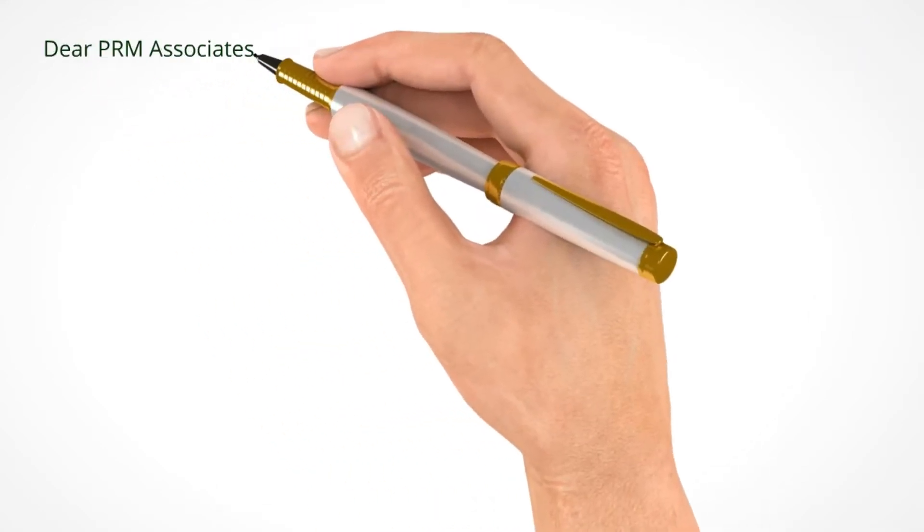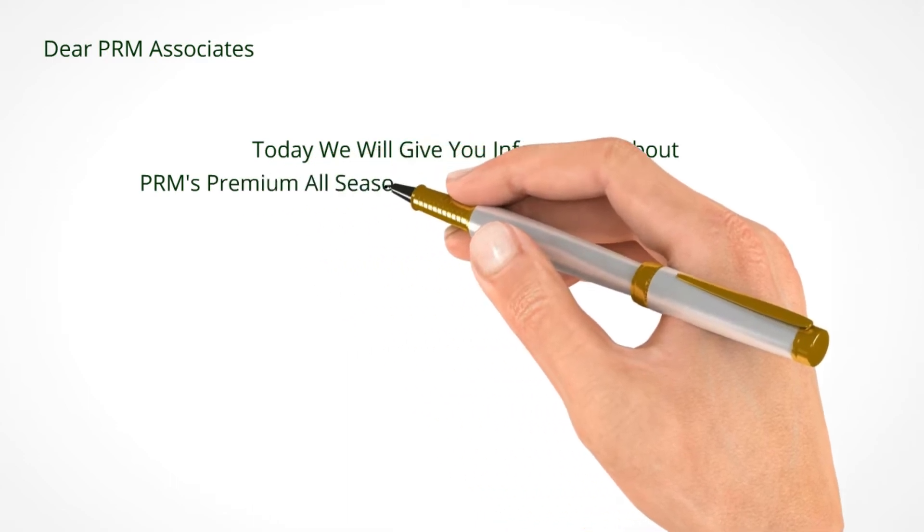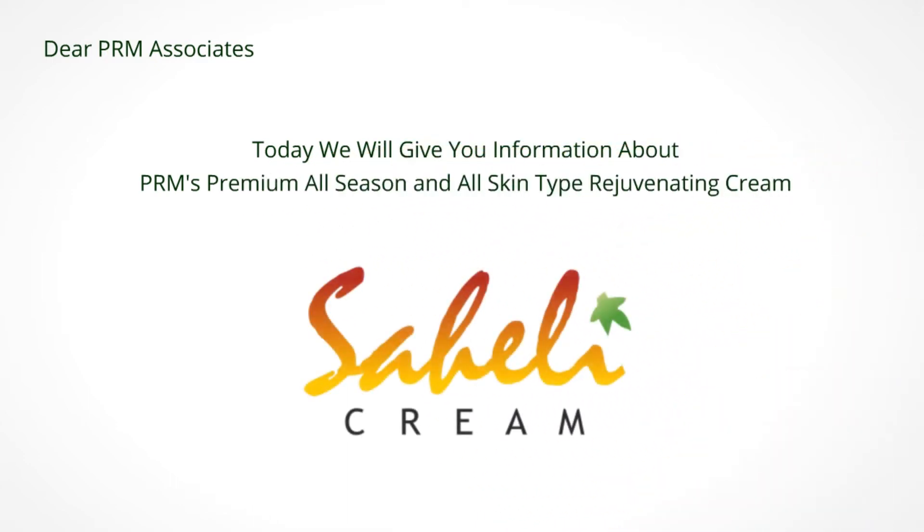Dear PRM Associates, through this video today, we will give you the information about PRM's premium all season, all skin type, rejuvenating cream, Sayali cream.